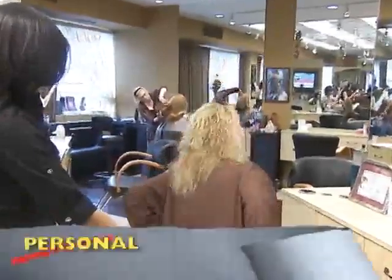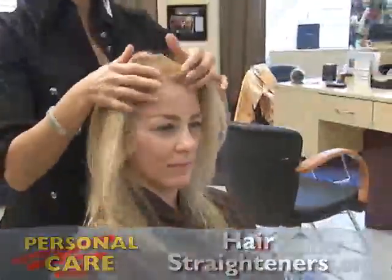At the salon, anything is possible. Walk in with curls, leave with straight hair. It looks shiny and healthy and neat. I like the polished look of straight hair.